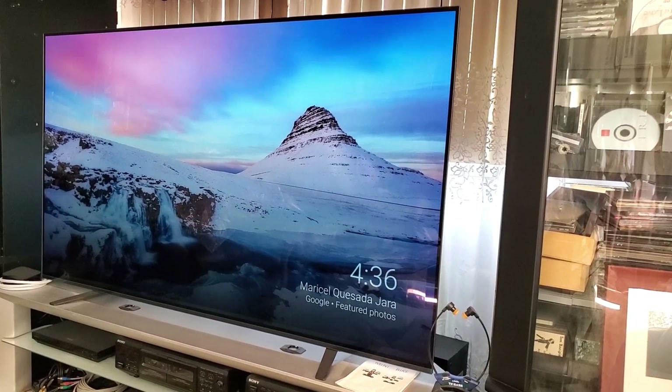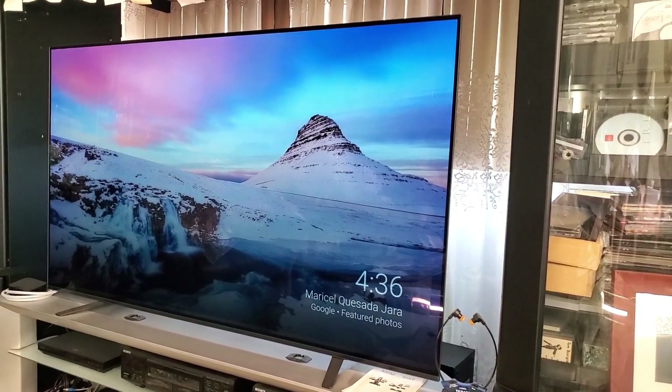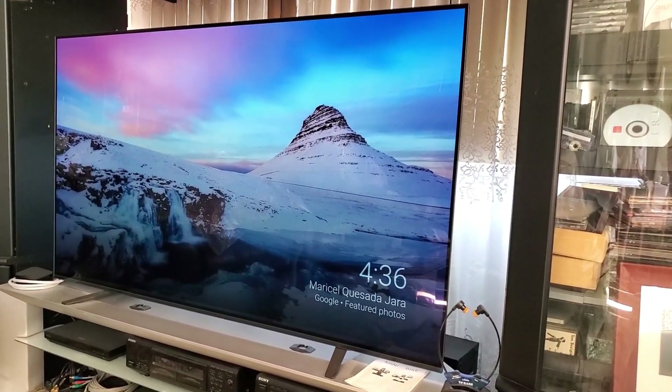Use your voice to control your TV and smart home devices. Easily search for movies and shows, get answers, and manage tasks. It also works with Alexa.